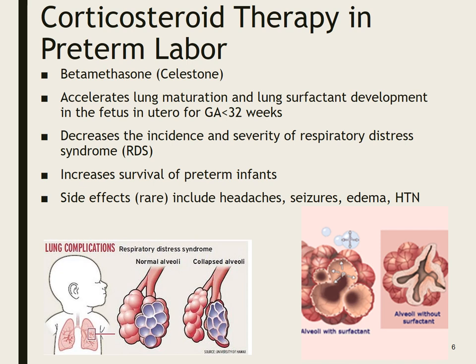Corticosteroid therapy in preterm labor: when we have a preterm infant with lungs that are not yet matured, in many cases we will give betamethasone (Celestone), which accelerates lung maturation and lung surfactant development in the fetus. If gestational age is less than 32 weeks — though that may vary by facility — and mom is showing signs of preterm labor with a worry about early delivery, we would give mom doses of betamethasone. What goes to mom in this case goes to baby; it crosses the membrane into the baby's circulation and promotes faster lung maturation.